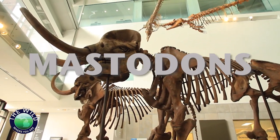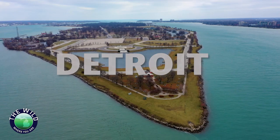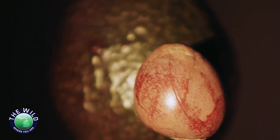Prehistoric giants called mastodons have left living clues of their existence that can be found right here in Detroit. There may be another connection to an extinct monster as close as your kitchen. To understand these connections, let's start where most things start — with the seed.